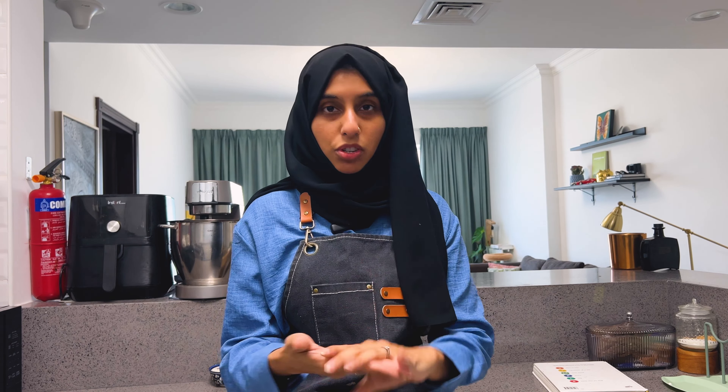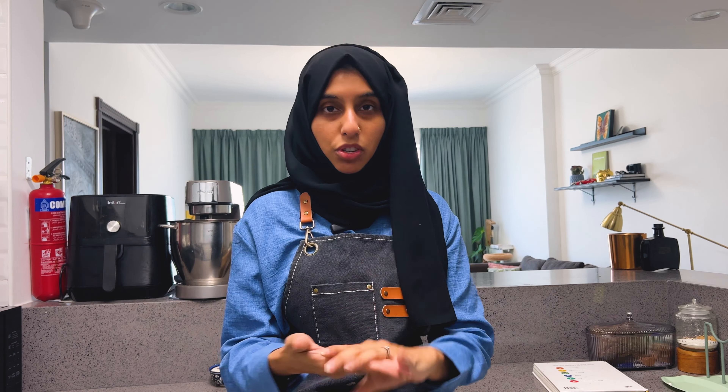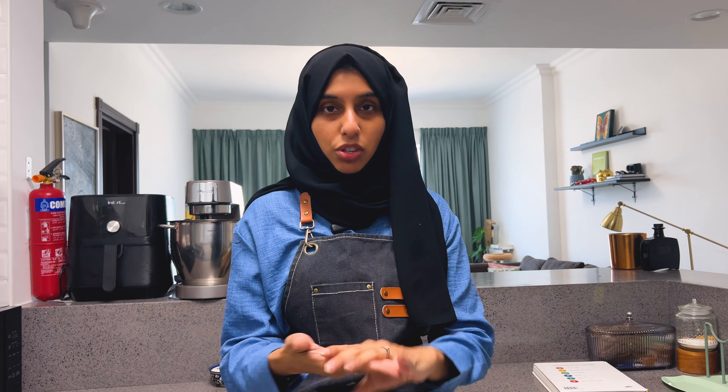For the cheesecake batter, add cream cheese, strained yogurt, icing sugar, and lemon zest and whisk until smooth. Then add melted white chocolate and whisk again until fully combined with no lumps. I tasted it — it's just barely sweet with so much flavor from the lemon zest and yogurt, and I'm sure the honey on top will make it absolutely delicious. Pour the batter over the crust, smooth it out evenly, then chill in the fridge for at least two to three hours, ideally six.